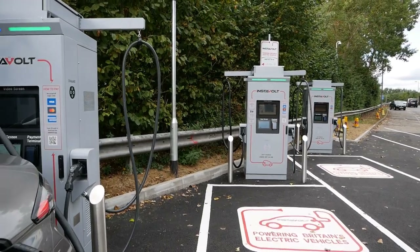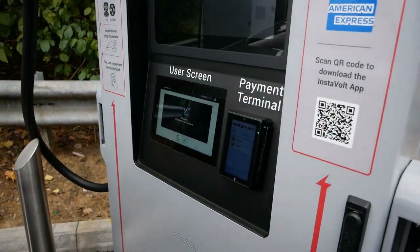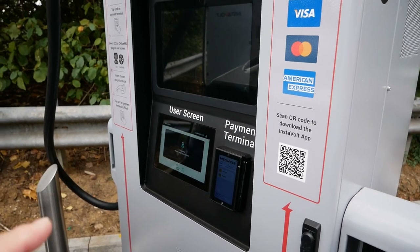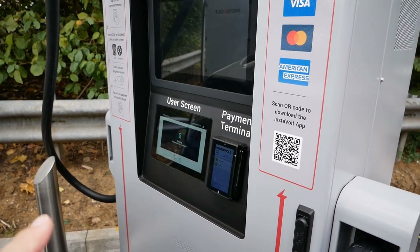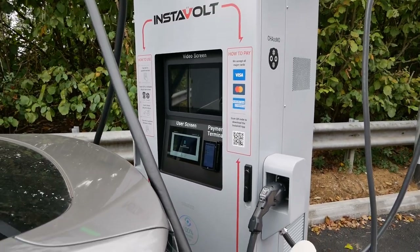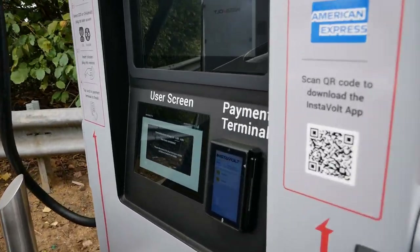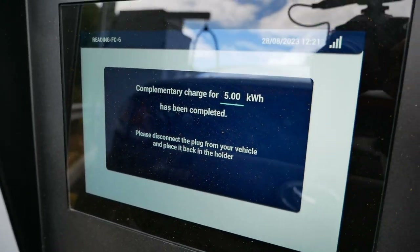My charging has just stopped. That was at 4.9-something kilowatt hours — so nearly five, just under five. Actually, looking at the screen, I did get five kilowatt hours confirmed.